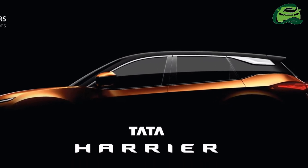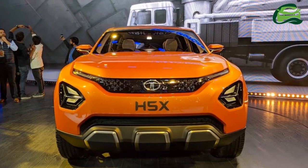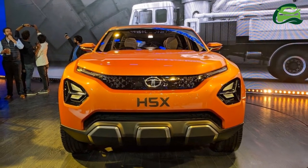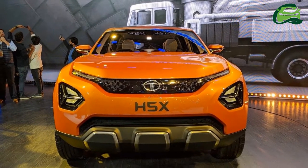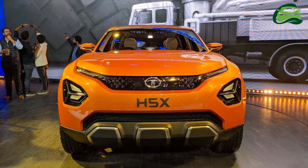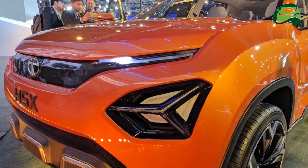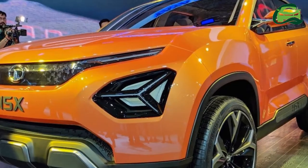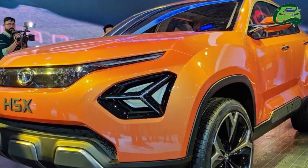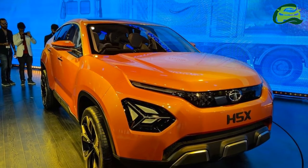It will have automation levels as high as 85%, as per the report. Tata Motors has started testing the H5X with production elements on public roads, as it gears up for the planned Q1 2019 launch. The Harrier is the first model to incorporate the Impact Design 2.0 design language.